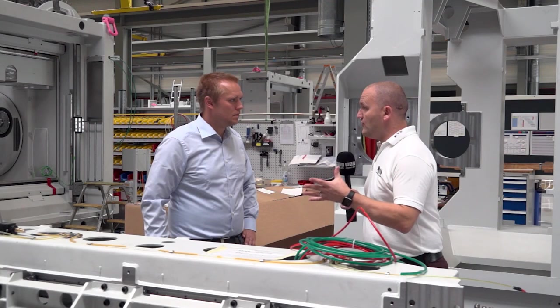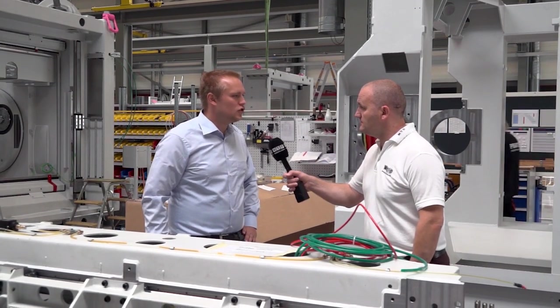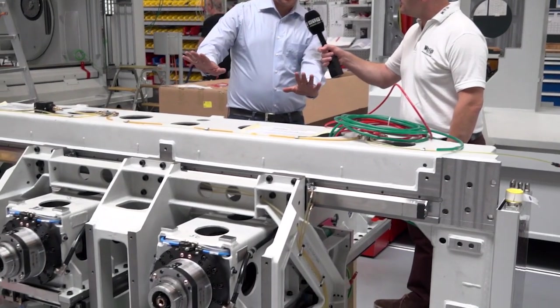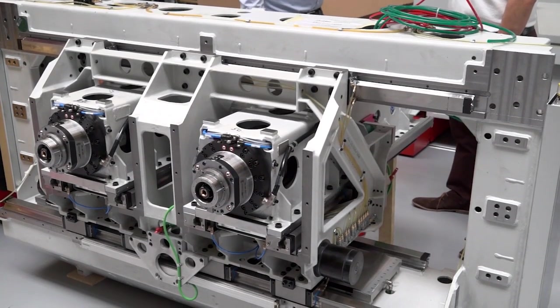So we're stood in front of a twin spindle setup here, aren't we? Yes, we are. This is exactly showing the box-in-box system. It's a twin spindle independent set. The X-axis and the Y-axis assembled to the back of the ram.